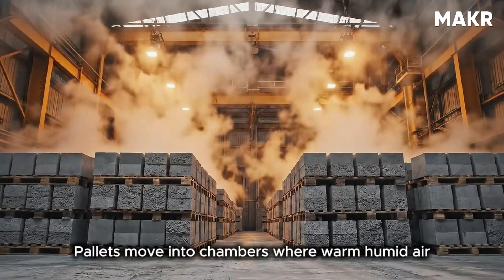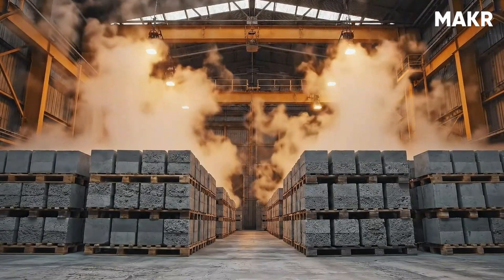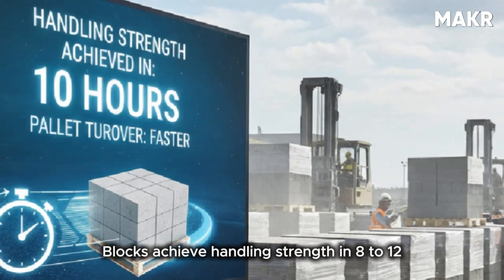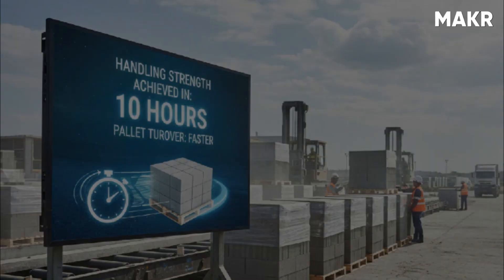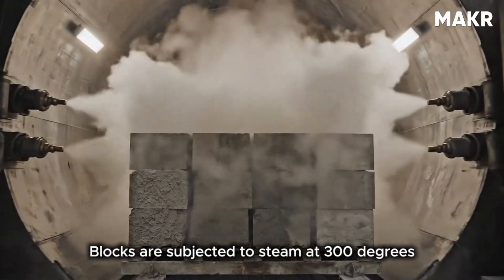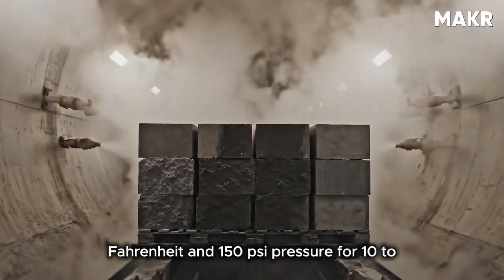Medium-volume plants use low-pressure steam curing: pallets move into chambers where warm, humid air at 140 to 180 degrees Fahrenheit accelerates the curing reaction, allowing blocks to achieve handling strength in 8 to 12 hours instead of 24. High-volume plants use high-pressure steam curing called autoclaving, where blocks are subjected to steam at 300 degrees Fahrenheit and 1,150 psi pressure for 10 to 12 hours, achieving near-final strength in one day instead of weeks.